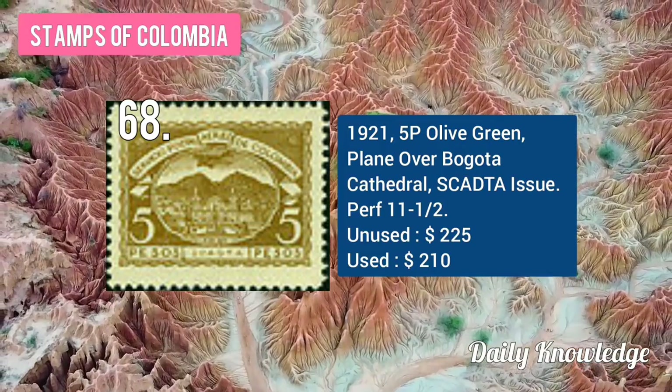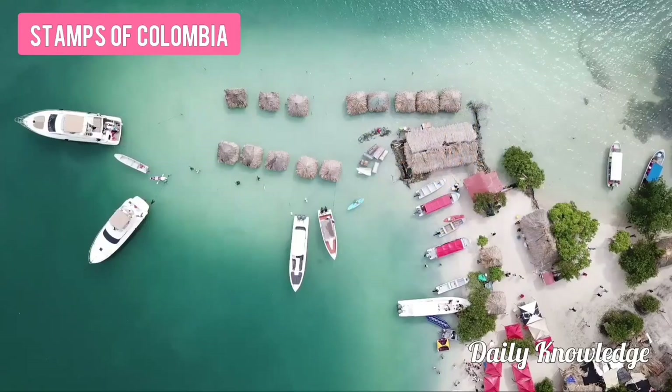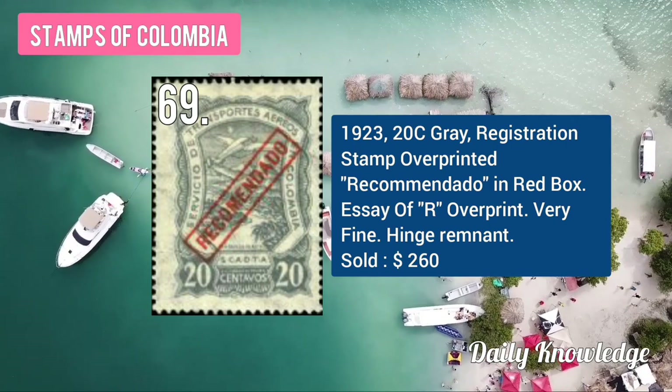The 1921 5P olive green color, plane over Bogotá Cathedral, perforated. The 1923 20C gray, registration stamp with overprint in red box.